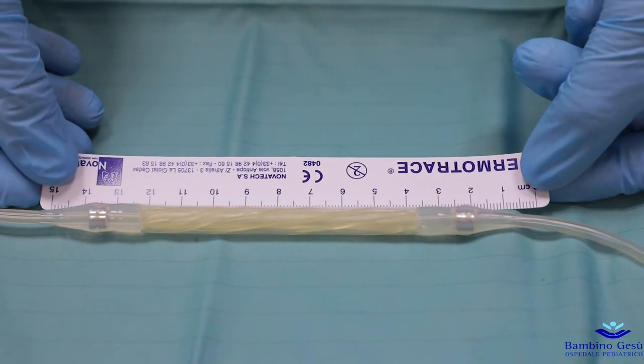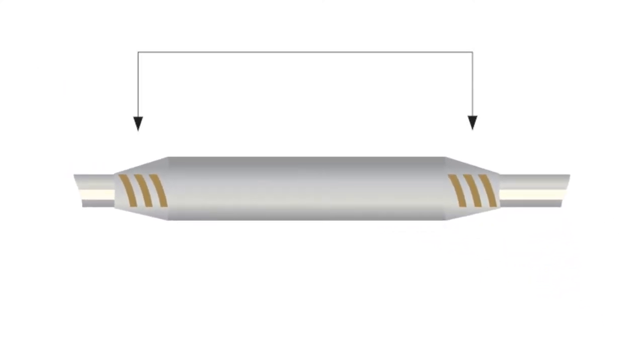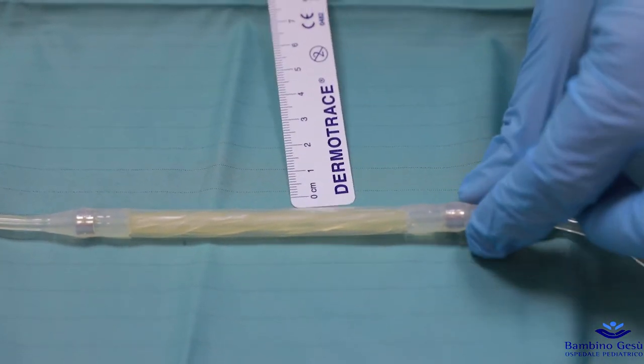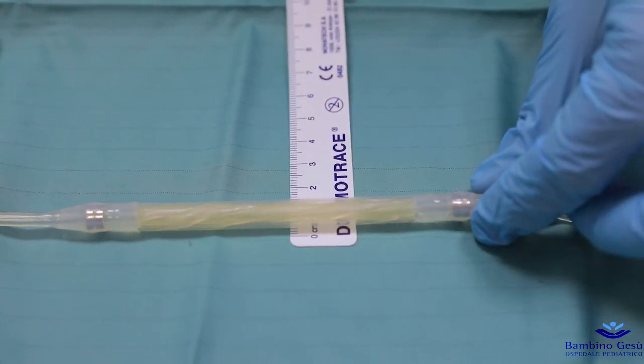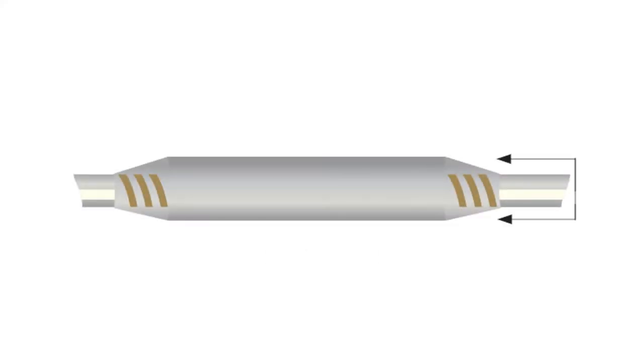The length of the stent should exceed the length of the stricture by at least 3 or 4 cm, to guarantee the action of the device along the entire stricture despite slight mobility. The stent diameter should be the maximum achievable for the patient, considering the age and the possibility of stricture dilation.